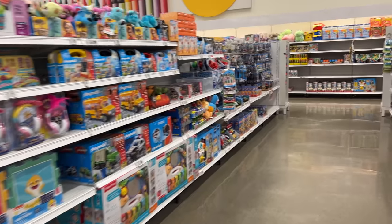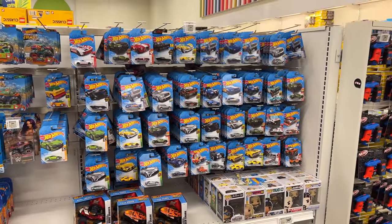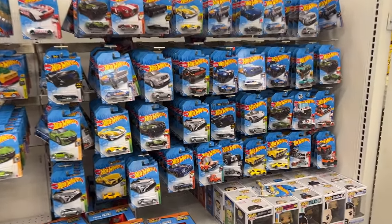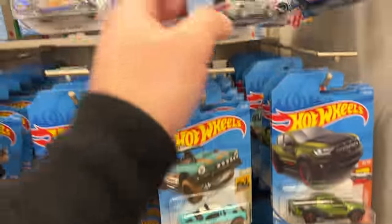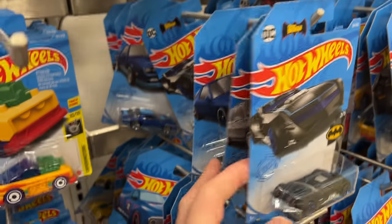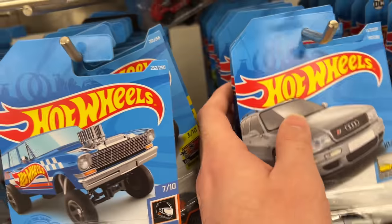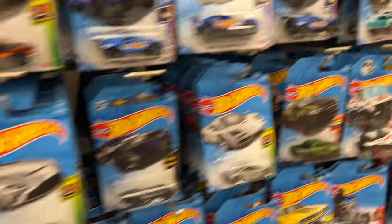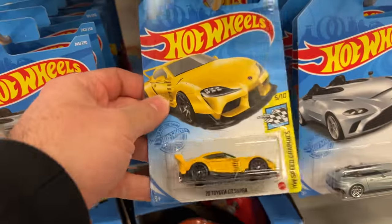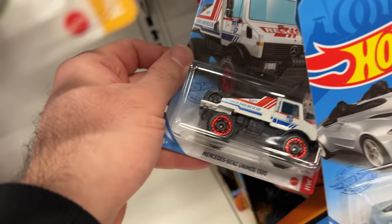Pulling up to our first aisle here - we've got a bunch of Hot Wheels! This is pretty stacked, I haven't seen it this stacked for a very long time. We've got the McLaren F1 of course, my favorite. We've got some Audis, a mainline Cobra. Down here we've got the Honda Prelude, another Audi, Batmobile. Oh - Supra! This is really nice, the new yellow Supra. And we've got that Aston Martin, and a nice Mercedes Unimog, that's really cool.